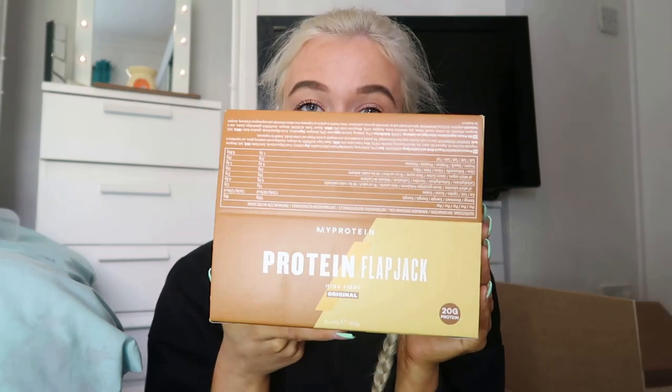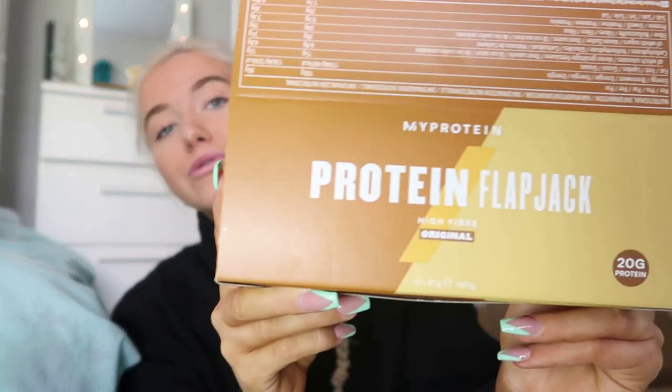Moving on to the big box — we have protein flapjacks, which I absolutely love. Each bar has 20 grams of protein, 326 calories, 12 grams of fat, 4.8 grams of saturated fat, 31 grams of carbs, 19 grams of sugar, and 7.4 grams of fiber. Just be wary of the sugar contents if you go for the protein flapjacks. You get 12 bars in the box — love them.